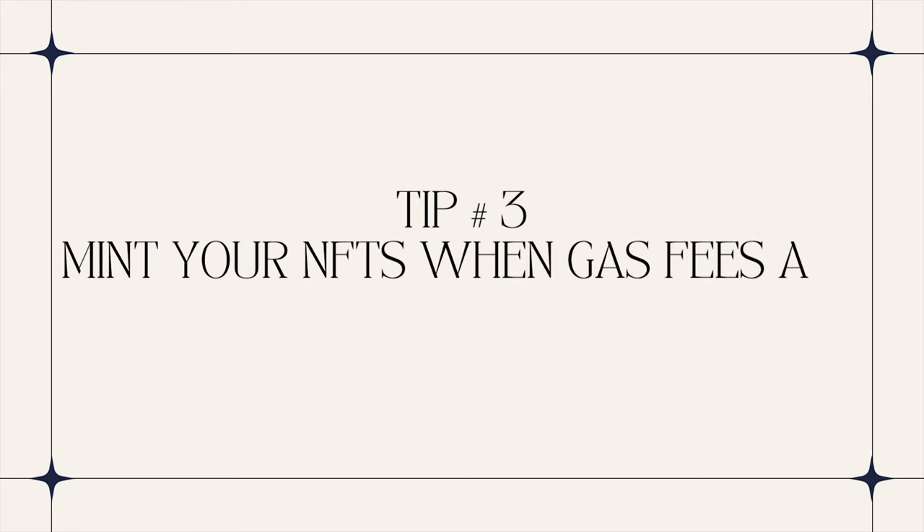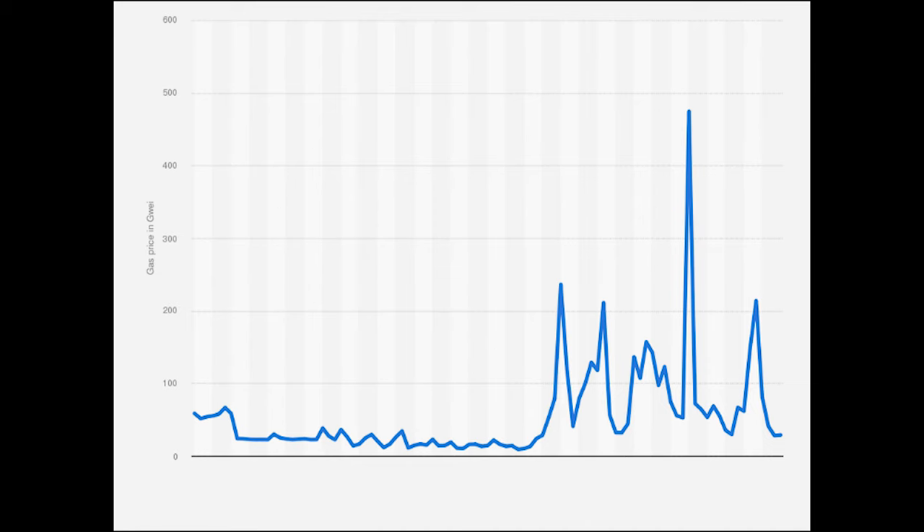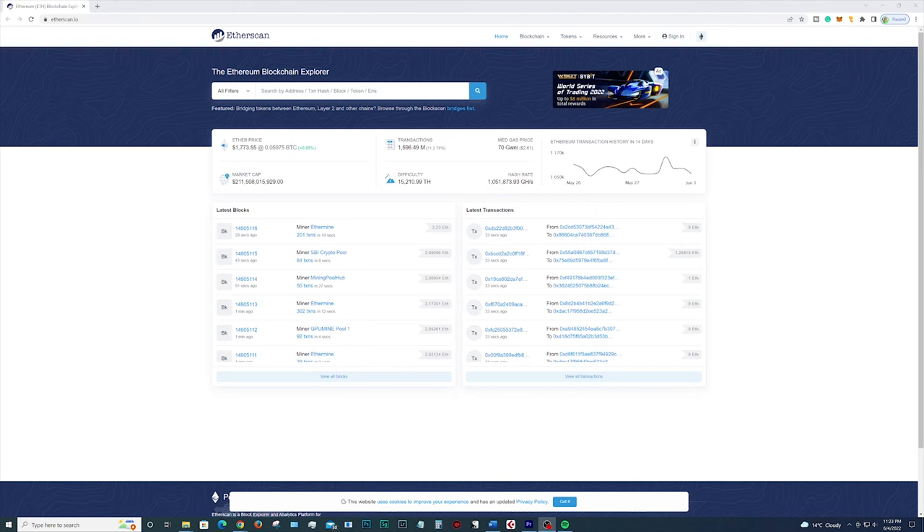Tip number three: mint your NFTs when gas fees are low. Gas prices pay for the computational mining power required to process transactions on the Ethereum blockchain. These fees fluctuate in accordance with real-time network traffic. In other words, gas prices are much higher when the network is crowded. To avoid costly fees, try minting when less people are active in the ETH market. I tend to mint only when the days are calm and still. I set my Metamask to a maximum GWEI value that I believe can be reached in a few hours. The one tool I recommend using is Etherscan — it's a useful tool for artists to track real-time gas price data by time of day and local time zones.